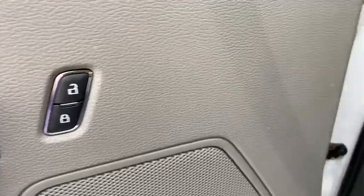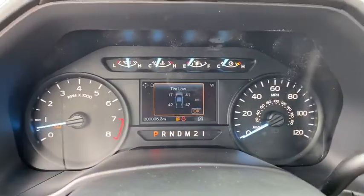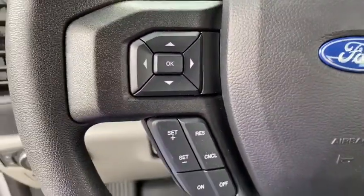AM-FM stereo radio, MP3 player, passenger airbag, power door locks, power windows, fog lamps, side head airbag, trip computer, electronic stability control, and daytime running lights.